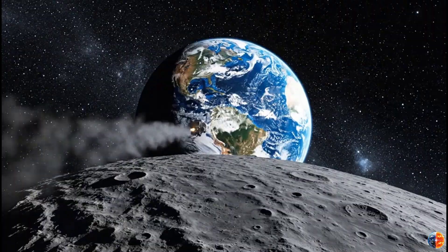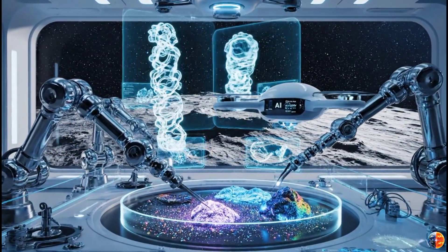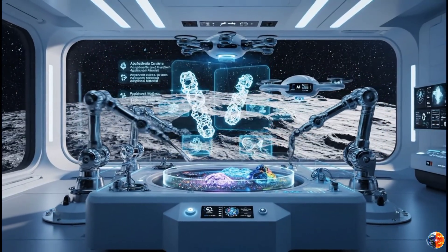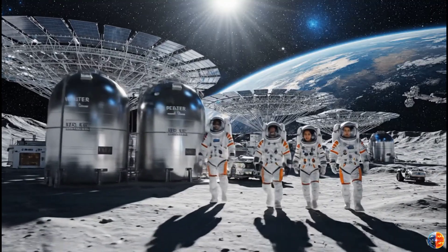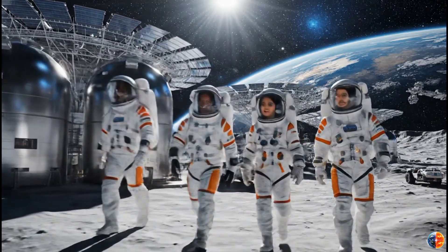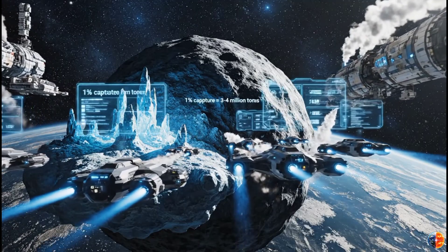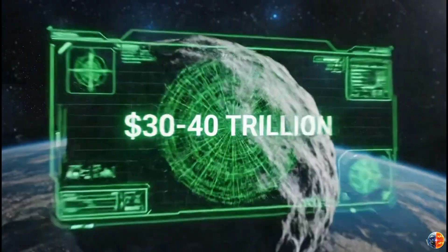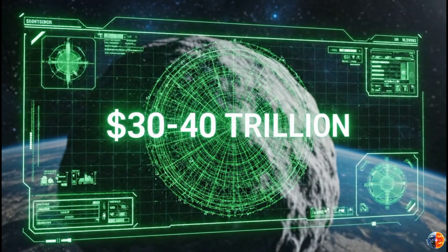But in space — for future space stations, lunar bases, Mars colonies — water is everything. You drink it, breathe it after splitting into oxygen, and use it as rocket fuel. Capture just 1% of 3I Atlas's water — that's 3 to 4 million tons. At space prices, that's $30–40 trillion, with a T.